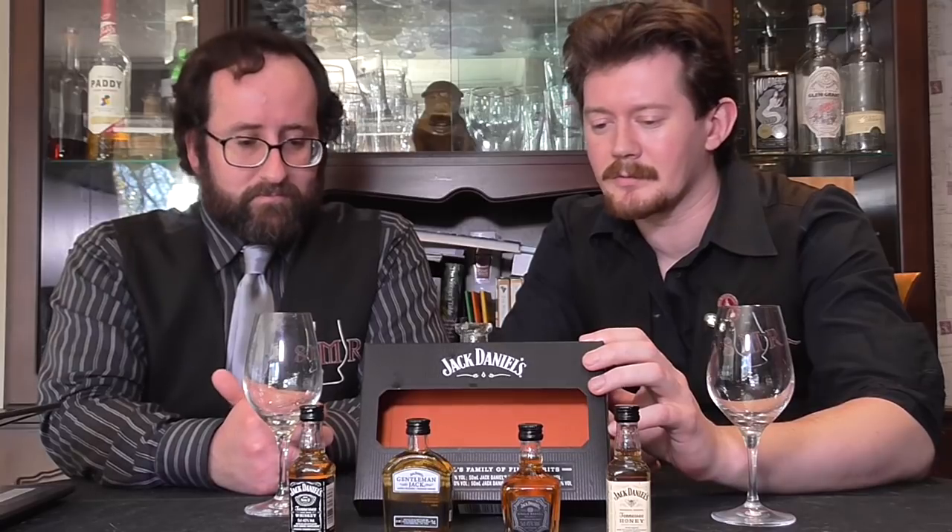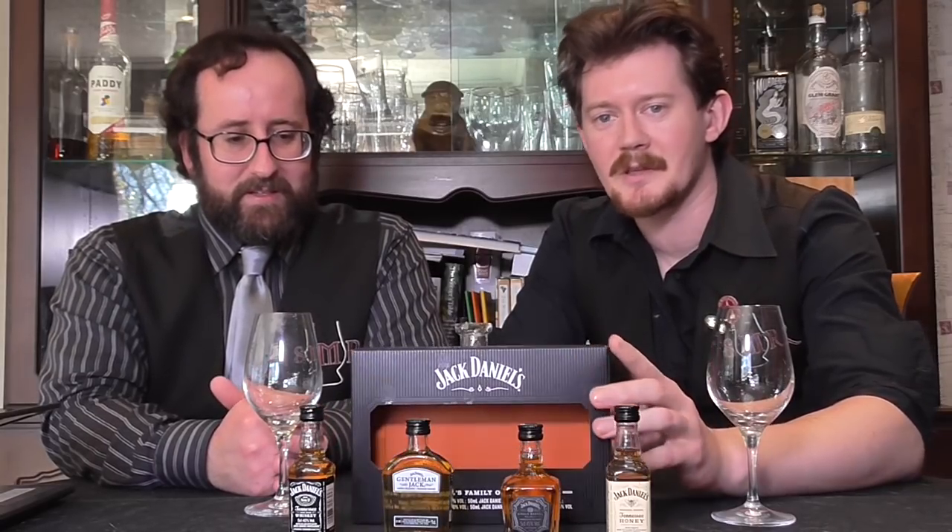They've got this rather handy sort of sampler box here, which we're always on the lookout for, because it makes it much easier to review entire ranges without being literally awash in bottles, and subsequently a bit difficult to do your work at that point. This is what you call the core range of Jack Daniels, plus a honey liqueur blend, which we'll certainly have to get to.